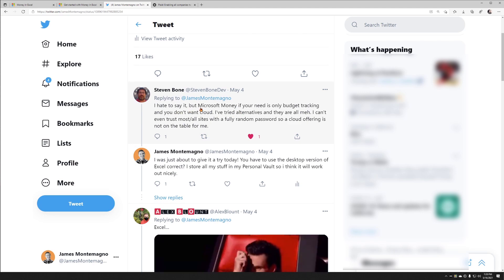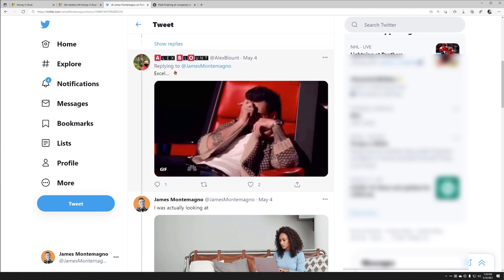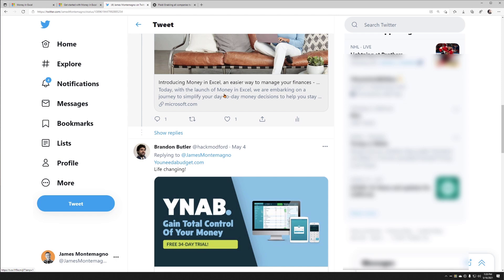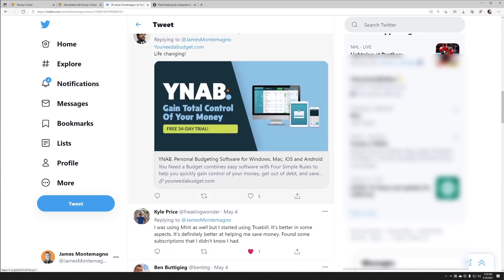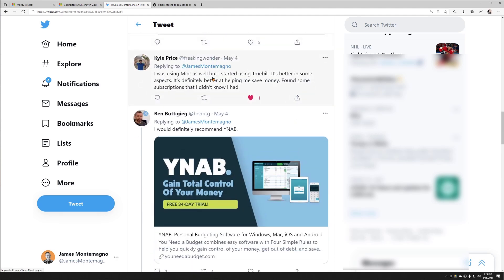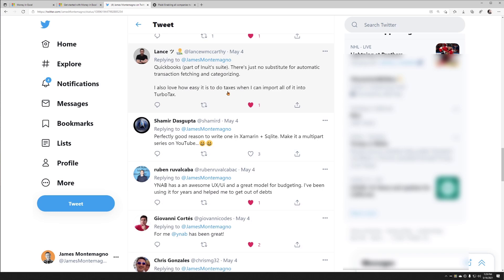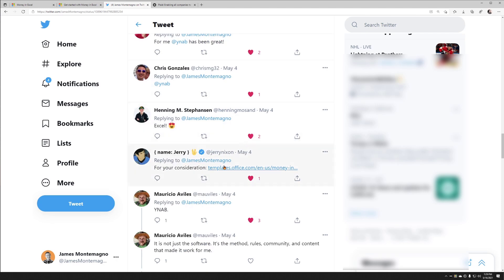Steven said old school Microsoft Money. I love Alex's tweet — just use Excel. Then I said I was looking at Money in Excel and a bunch of people responded to that. A bunch of people also responded with other cool tools such as You Need a Budget, Mint, QuickBooks. Someone said to develop my own application — a whole bunch of good things. And Jerry down here agreed to check out Money in Excel.